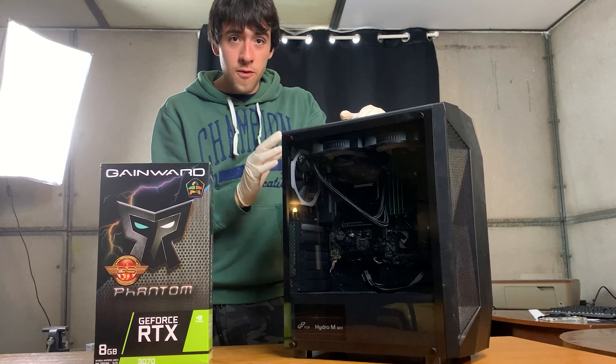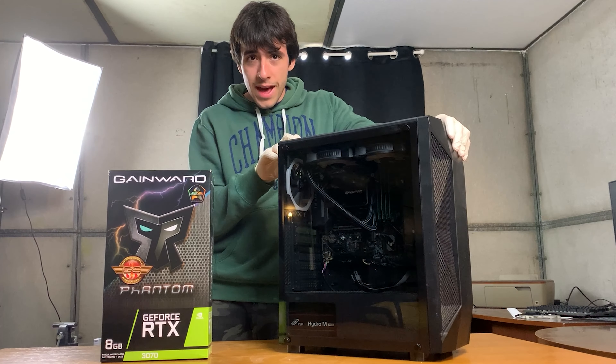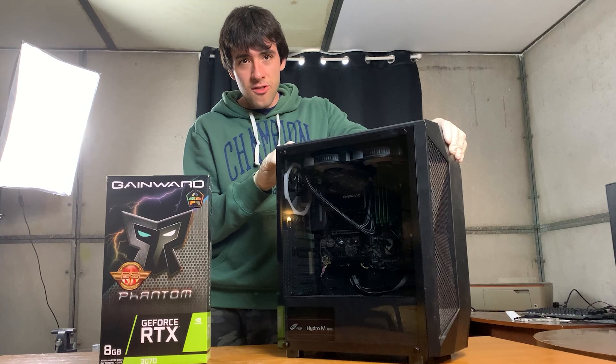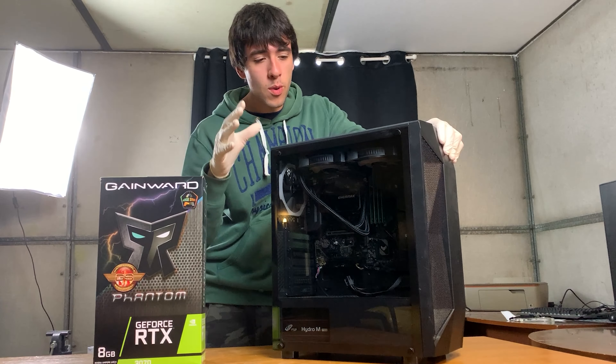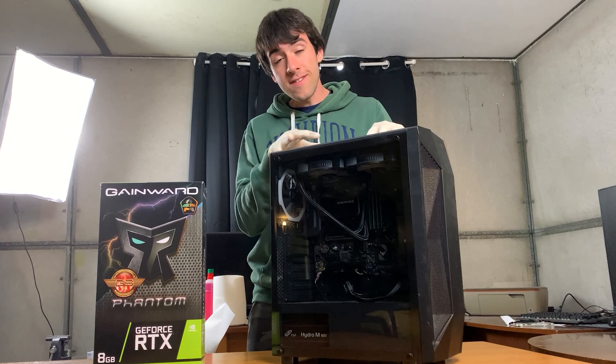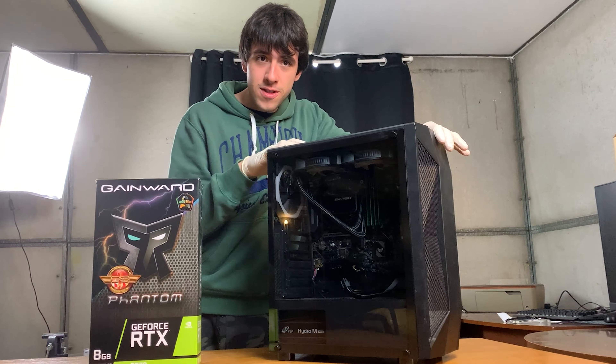I just bought this gaming PC on Facebook Marketplace for just €600, but the way I got it and the way I managed to get this price is pretty interesting. Let's get straight into it and then we will see how I can actually fix it up because it's full of problems, refurbish it and then make a profit on it.